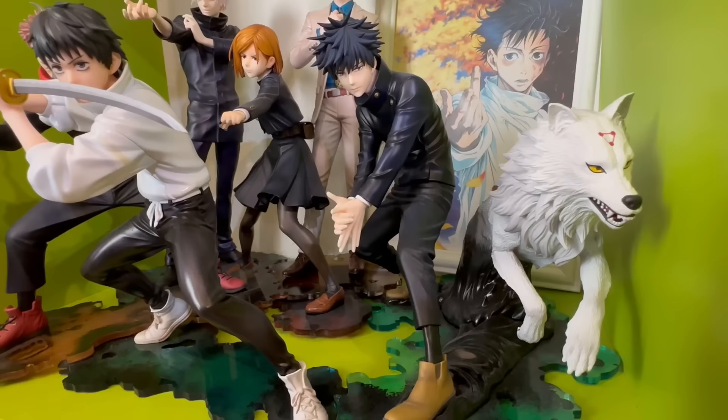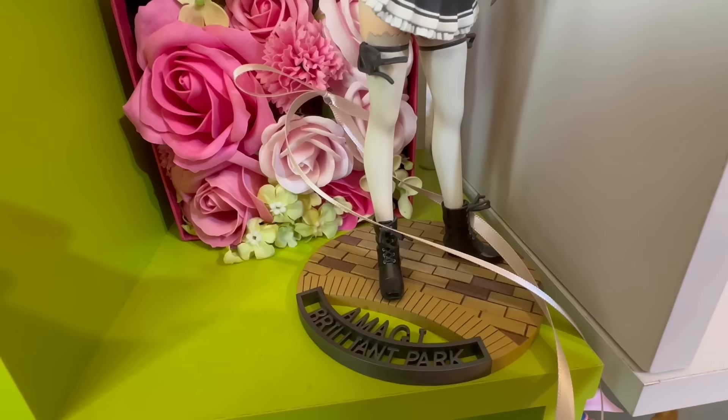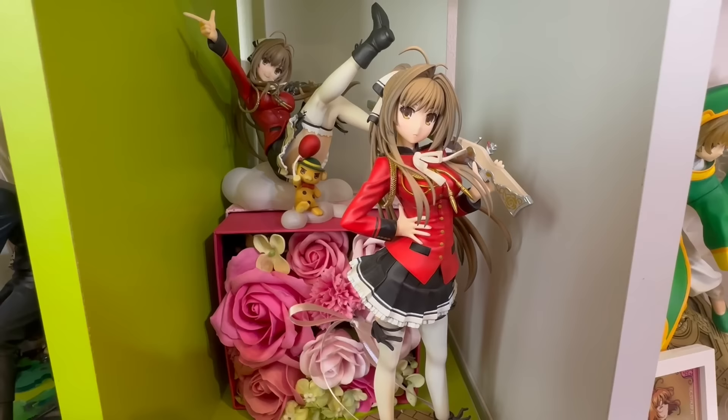Here's my Jujutsu Kaisen section, and these are all figures from Kotobukiya. I just recently got Nanami — the second season is really good. And here's Sento Isuzu from Amagi Brilliant Park. This anime is so cute and fun!